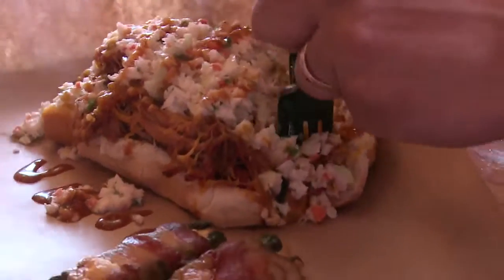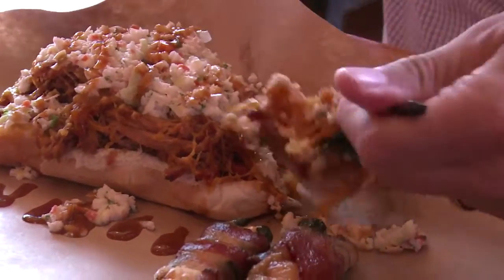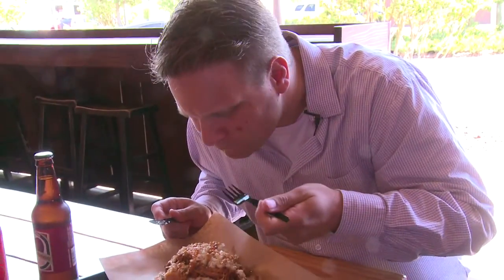So we're going to give it a try and see how it tastes. That's actually pretty good. You wouldn't think that the coleslaw and the hot dog work together, but I could definitely see my belly getting busted with this.